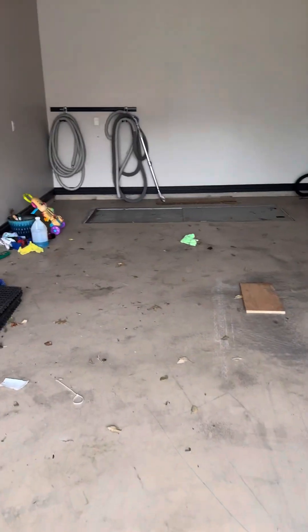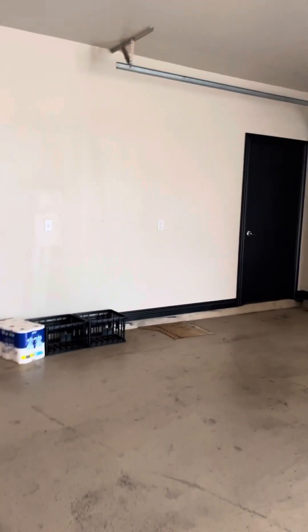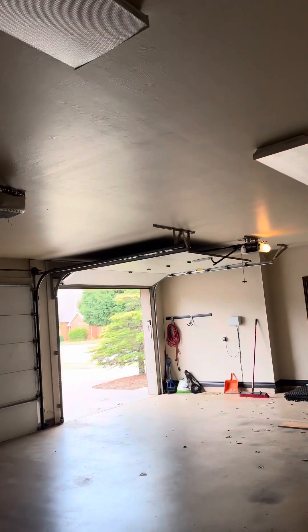You have a storm shelter here in the garage floor along with the central vac system. There's access here and over here for the garage, and this is just a painted floor in here with three lights.